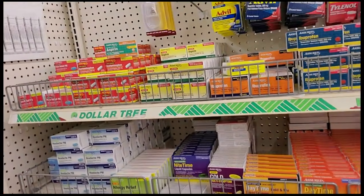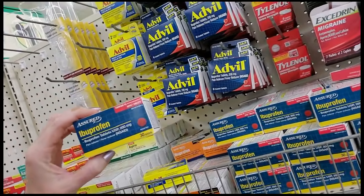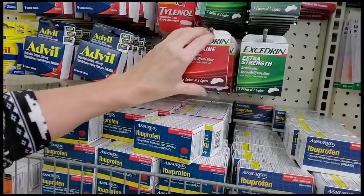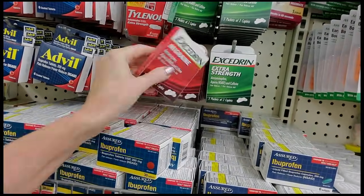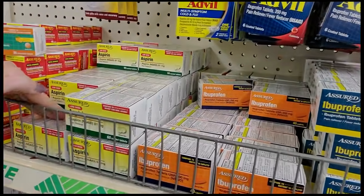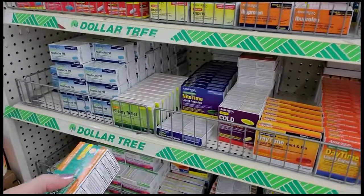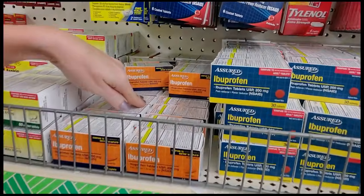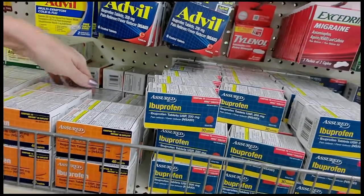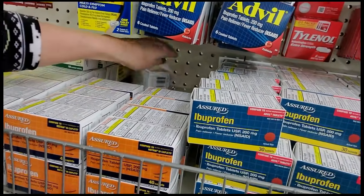Before I touch any of this, I want you to know that there has been some issue with some of their over-the-counter medications — I believe it's the ones from Assured. I just want you to know this is not an endorsement of any of these products. I'm just some middle-aged woman that comes into stores and organizes things. This is not an advertisement for any of these products. Check out the link in the description and use your own discretion as far as buying this stuff.